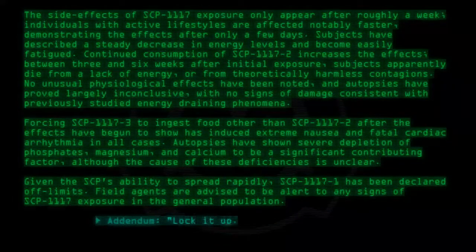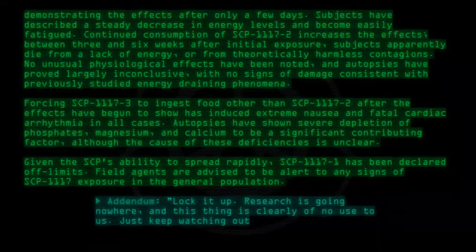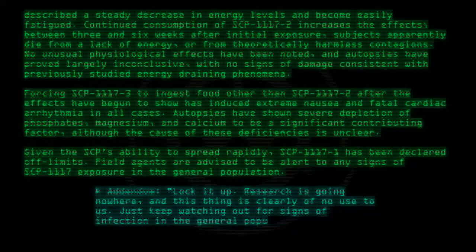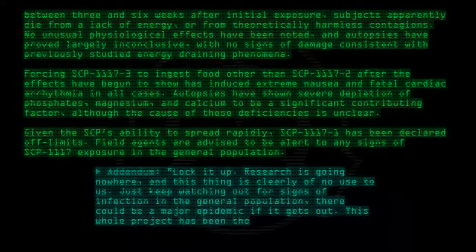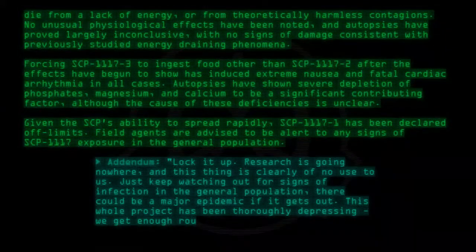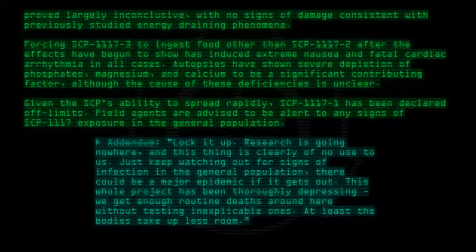Addendum: Lock it up. Research is going nowhere and this thing is clearly of no use to us. Just keep watching out for signs of infection in the general population — there could be a major epidemic if it gets out. This whole project has been thoroughly depressing. We get enough routine deaths around here without testing inexplicable ones. At least the bodies take up less room. — Doctor [name redacted].